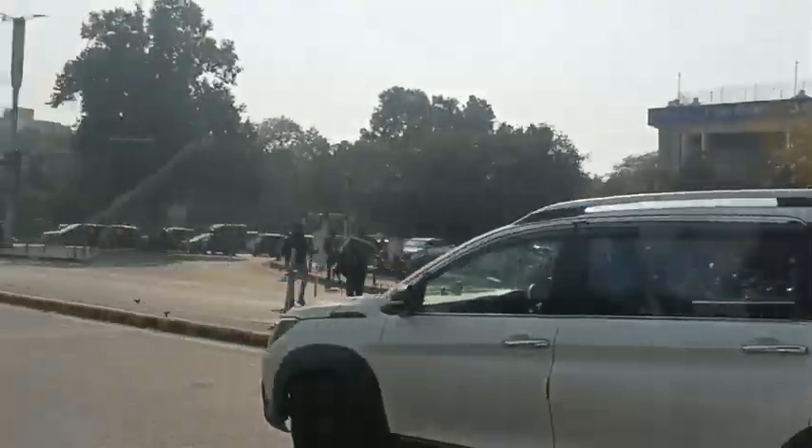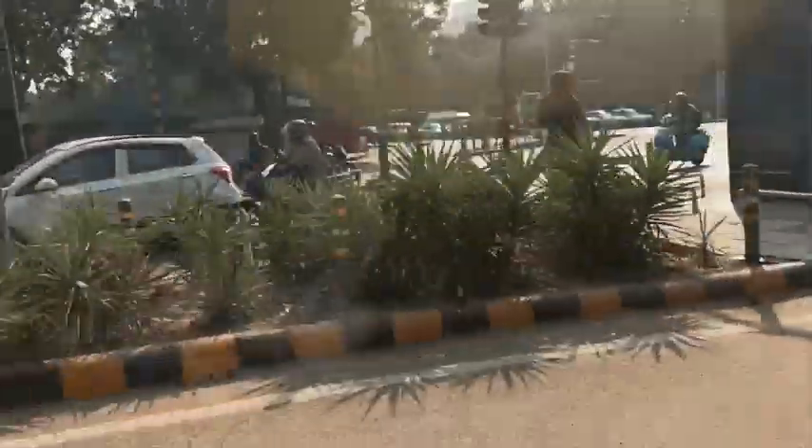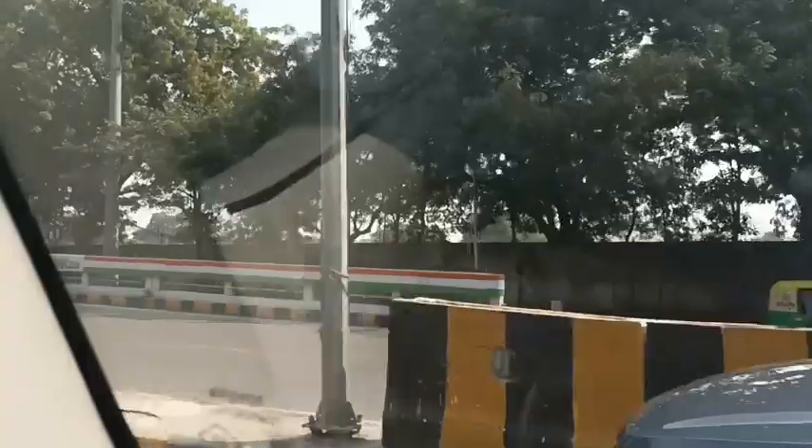We have 10 members in our group, so we booked a vehicle in Delhi for the local sightseeing. Our first stop is Jama Masjid.